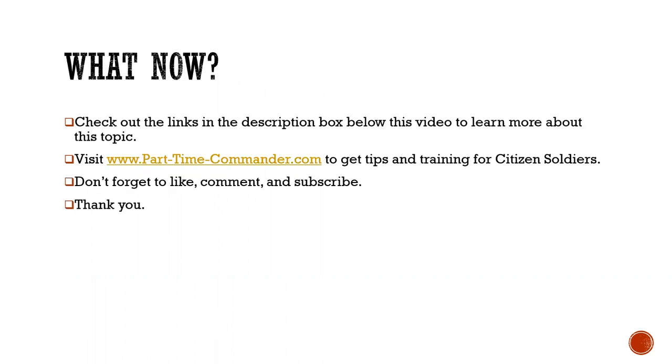Check out the links in the description box below this video to learn more about this topic. Visit parttimecommander.com for tips and training for citizen soldiers. Don't forget to like, comment, and subscribe to my channel. Thank you for your service, thank you for taking time to watch this video today. I hope you got some value from it. Have a great day.